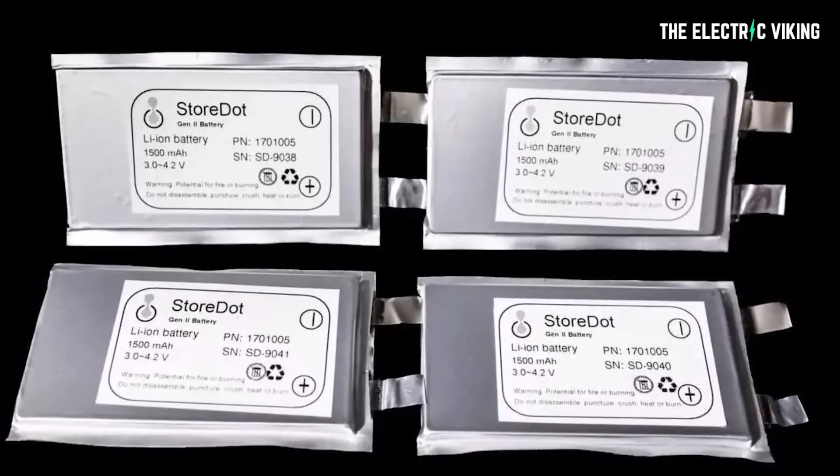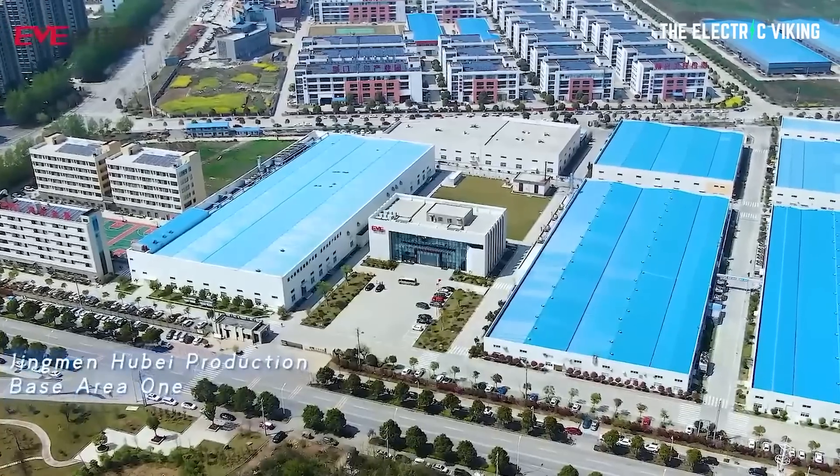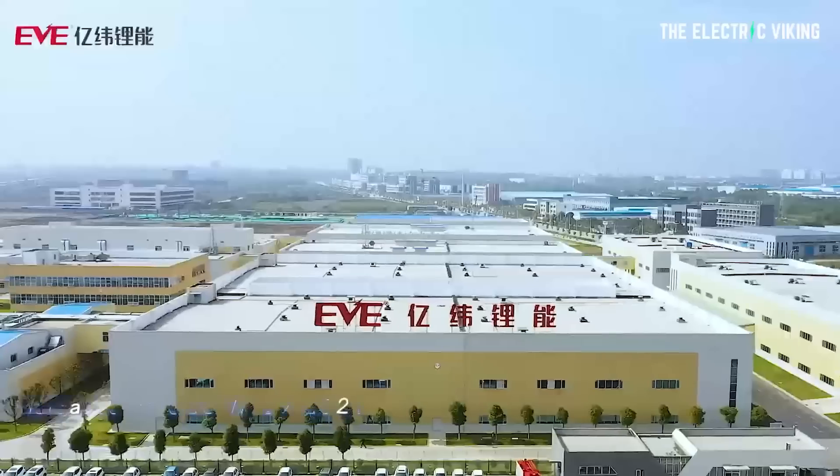A lot of people are extremely skeptical on Storedot, but Eve Energy — a very big $40 billion company — seems to think this technology is the real deal. So maybe it is. I want to know what you think. Let me know in the comments section below — do you think Storedot is legit? Do you think these batteries will work? Do you think this is a mass produced, commercially viable product? Thanks for watching the video and supporting the channel. I'll see you again on the next one. Bye-bye.